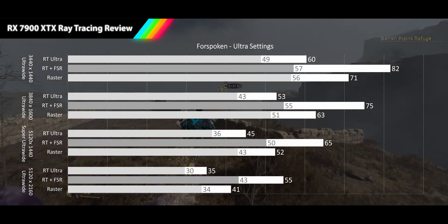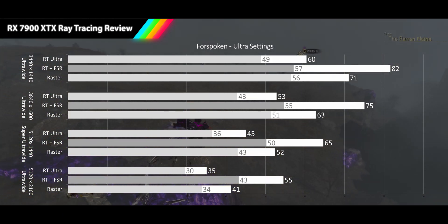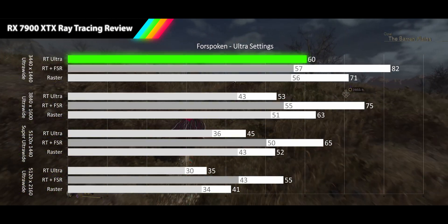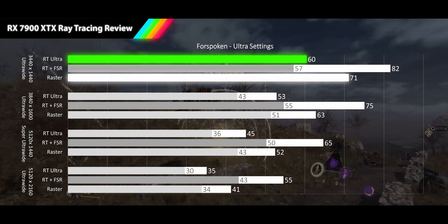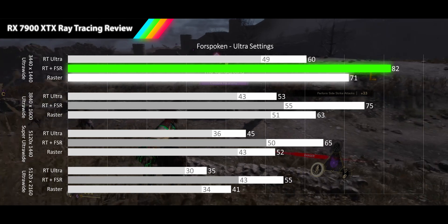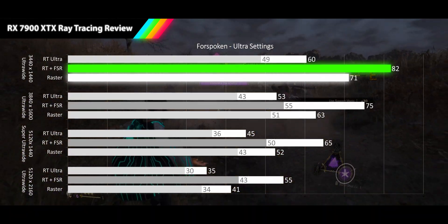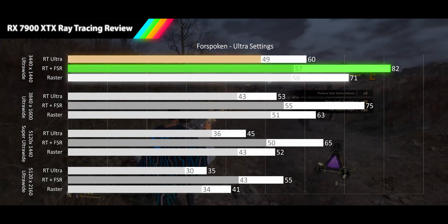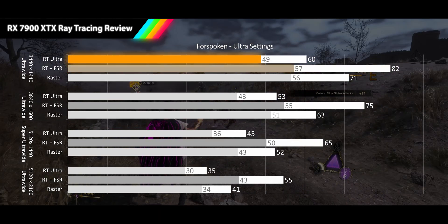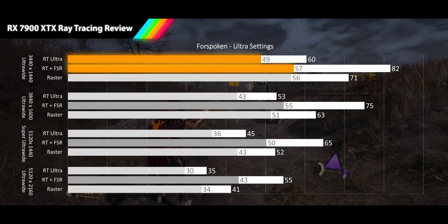Next up we have the new action RPG Forspoken, running on its ultra settings which includes all ray tracing options turned on. On our 1440p ultrawide we are getting a 60 FPS average, only 15% below the raster performance. When we turn on FSR quality, we see performance jump up to 82 FPS, 15% faster than native raster. The RT 1% lows are quite tight delivering 49 FPS, while the FSR lows have a more average deviation coming in at 57 FPS.